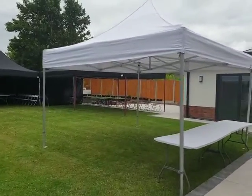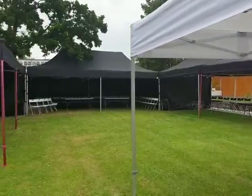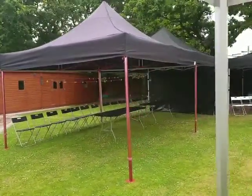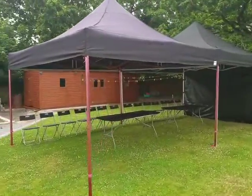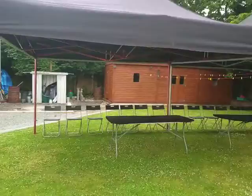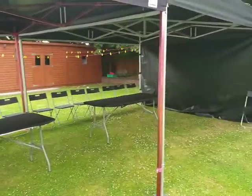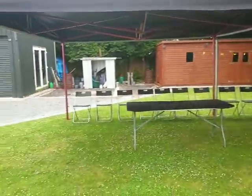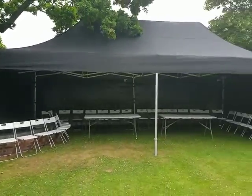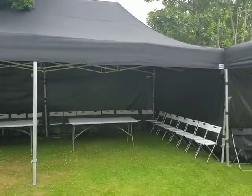This is our mega gazebo setup, ideal for larger celebrations, parties, weddings, etc. To the left we have two four-by-four metre gazebos joined together, which can easily hold 40 people. To the rear we have our 8x4 mega tent, which can also easily hold 40 people.